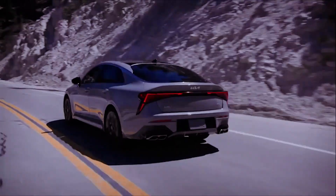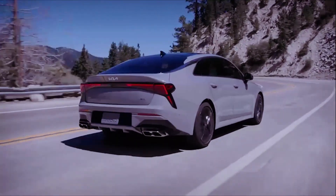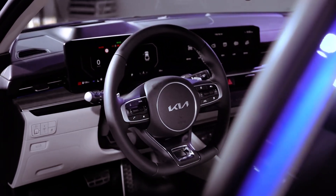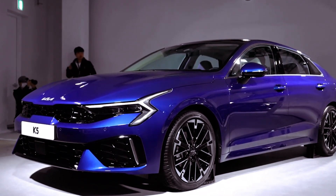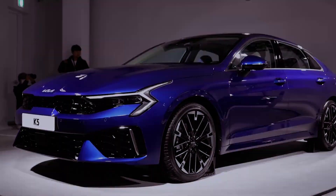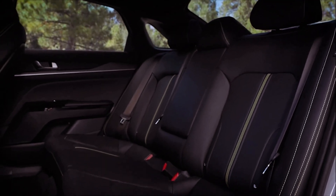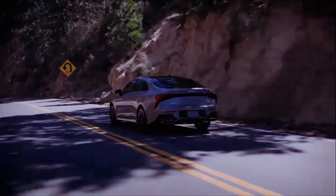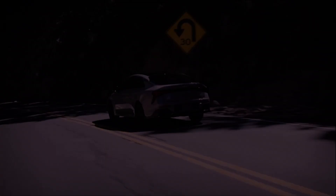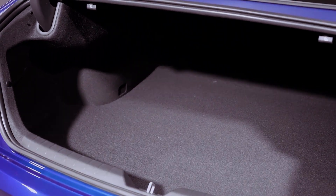In addition to the exterior and interior updates, the 2025 K5 boasts a range of wheel options, with each trim level sporting its own distinctive alloy designs. From the LXS with its 16-inch wheels to the GT with its performance-focused 19-inch wheels, Kia offers choices to match style preferences and driving needs. The GT trim stands out with its bright green brake calipers, complementing the interior seat stitching for a cohesive look.